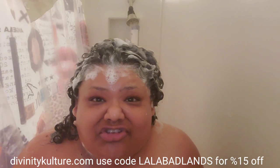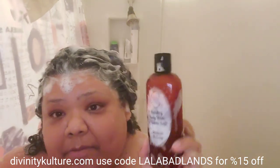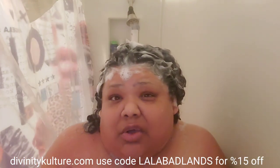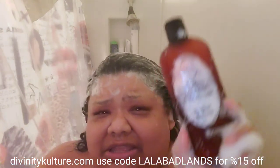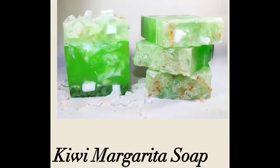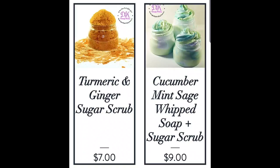Hi everyone, I'm Lala Bad and welcome to this shower review. I am reviewing this bubbling body wash and bubble bath by Divinity Culture. If you've been watching my channel for the past couple months, I keep mentioning and hauling home growth products. Divinity Culture is a place where you can get all natural homemade lip glosses, body scrubs, soaps, and body washes.